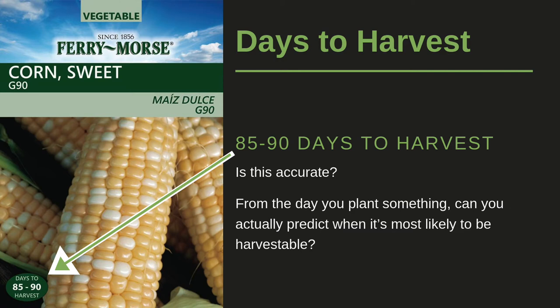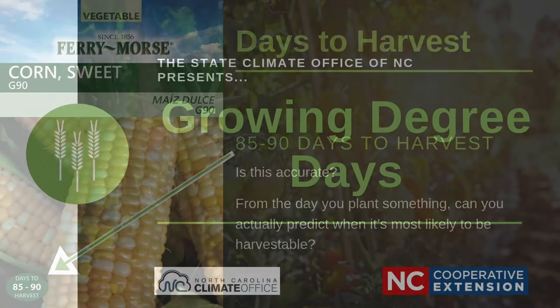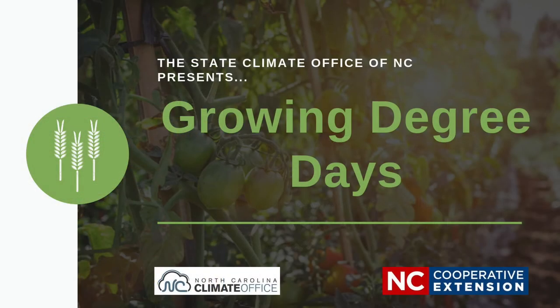Have you ever noticed on seed packets they say how many days until harvest? From the day you plant something, can you actually predict when it will be ready to be harvested? And just how accurate is that prediction? The answer is yes — we can make fairly accurate predictions using something called growing degree days.